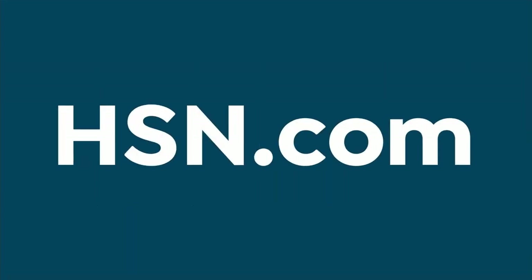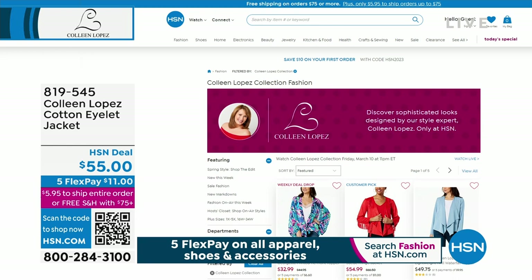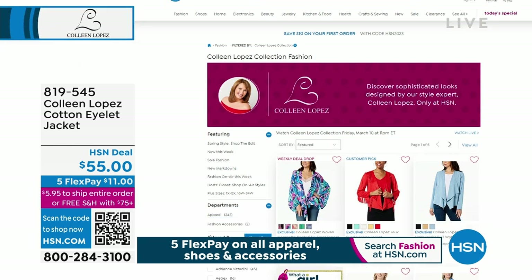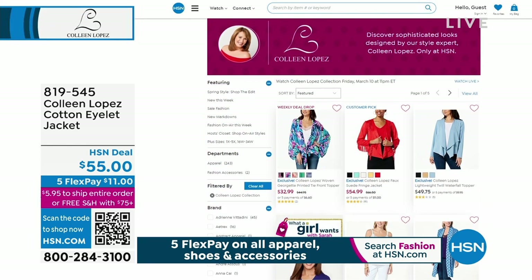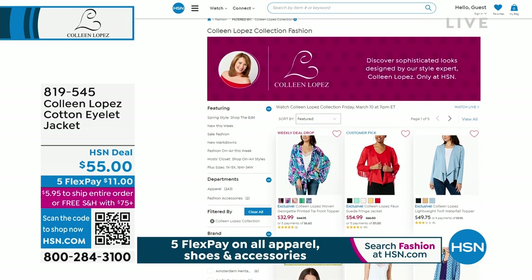Take advantage of it. If you'd like to see more, stop by and visit us on hsn.com. Type my name into the search box and you can see the entire assortment - fashion, jewelry - it's all available right now on hsn.com.